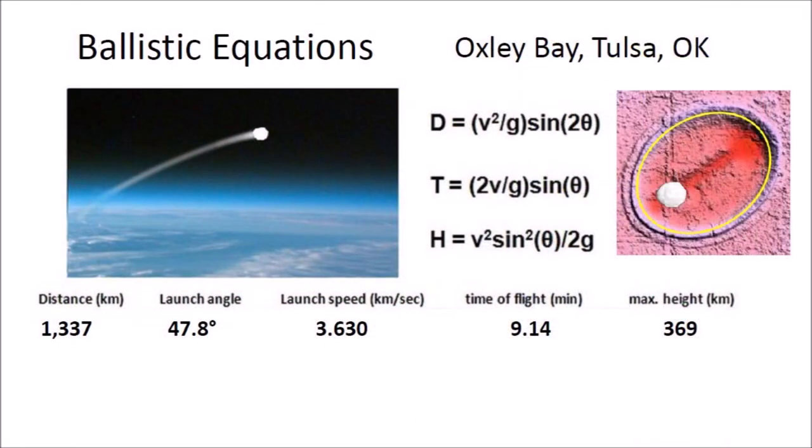The ballistic equations indicate that the glacier ice boulder that made Oxley Bay in Tulsa, Oklahoma was launched at a speed of 3.630 kilometers per second. It had a flight time of 9.14 minutes and reached a height of 369 kilometers above the surface of the Earth. The trajectory was a suborbital spaceflight in the vacuum of space. For reference, the International Space Station has an average altitude of 400 kilometers above the Earth. Some of these chunks of ice had trajectories high enough to bring down satellites in low Earth orbit.